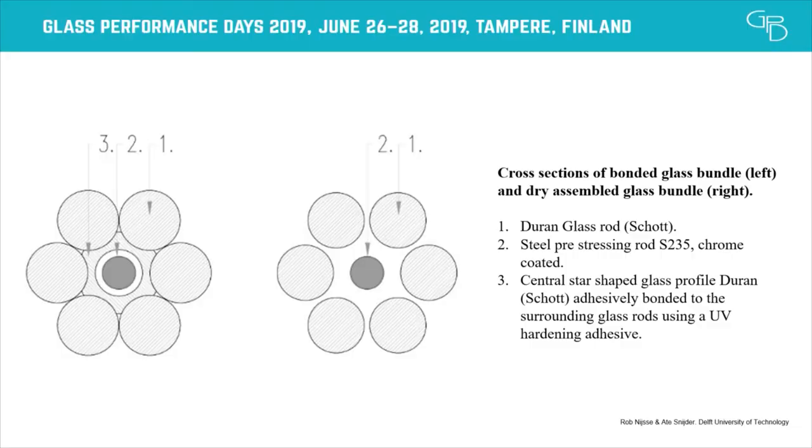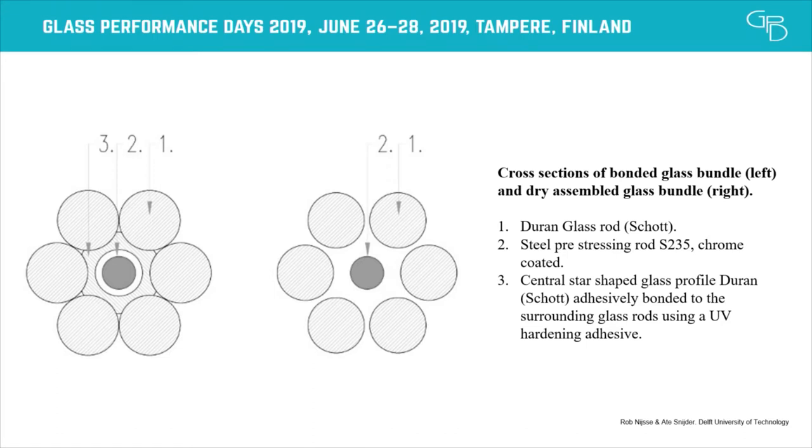Previously the bundles in the bridge were a bundle of individual glass rods, glued together to a star-shaped rod in the center to create a bigger cross-sectional area, because the second moment of area of the glued cross-section is much higher than the sum of the second moments of the individual glass bars. However, we found that when gluing the rods together, the rods weren't perfectly straight, so the glue wasn't everywhere. For the structural calculations, we had to assume that the bundle wasn't one cohesive unit, but in the worst-case scenario, functioned as individual rods.